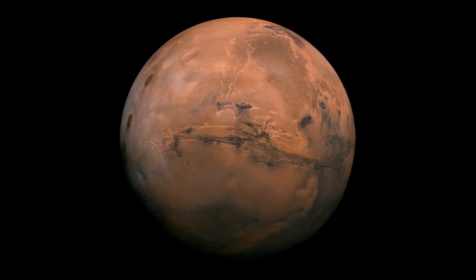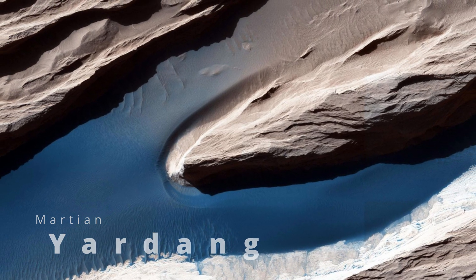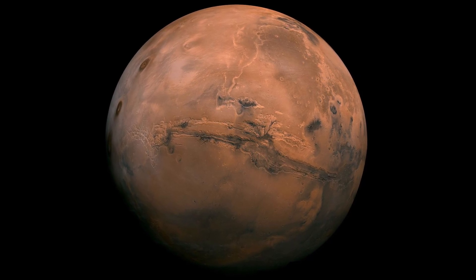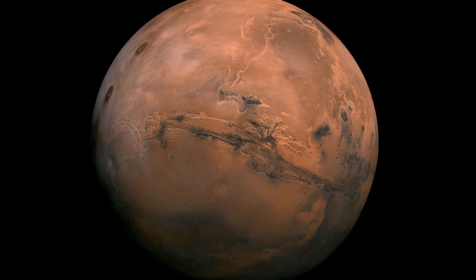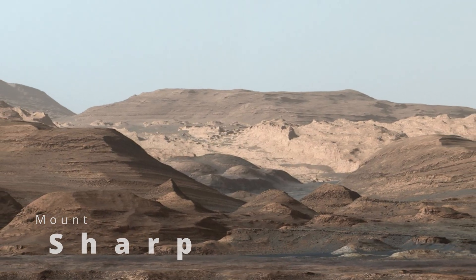Mars — it's more than just a red dot in the sky. In this video, I'm going to show you three fascinating images that offer a glimpse into the planet's past, present, and maybe even its future. Let's explore Mars together.